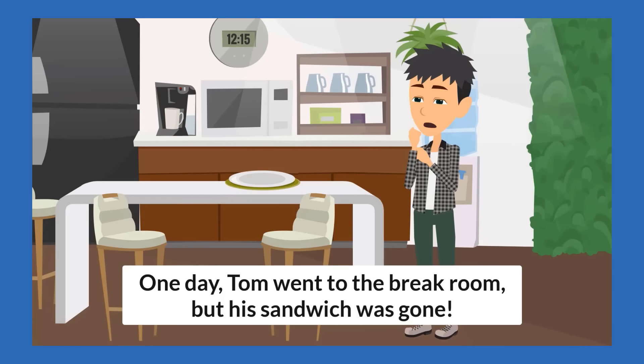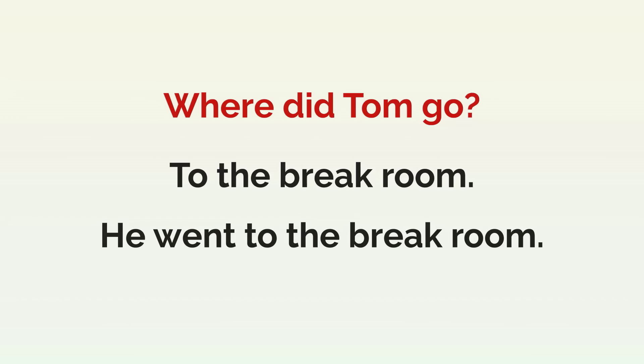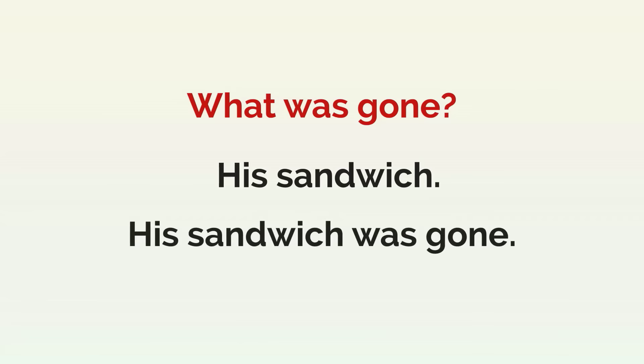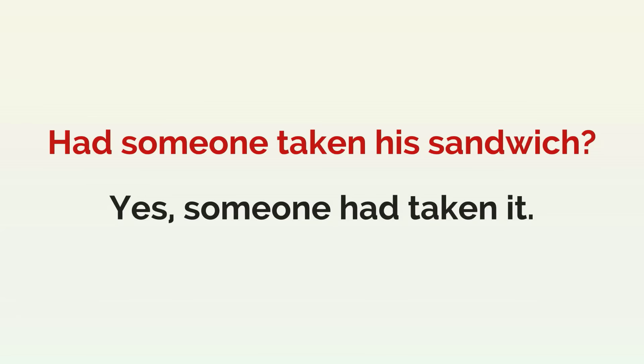One day, Tom went to the break room, but his sandwich was gone. Where did Tom go? To the break room. He went to the break room. What was gone? His sandwich. His sandwich was gone. Someone had taken it. Had someone taken his sandwich? Yes, someone had taken it.